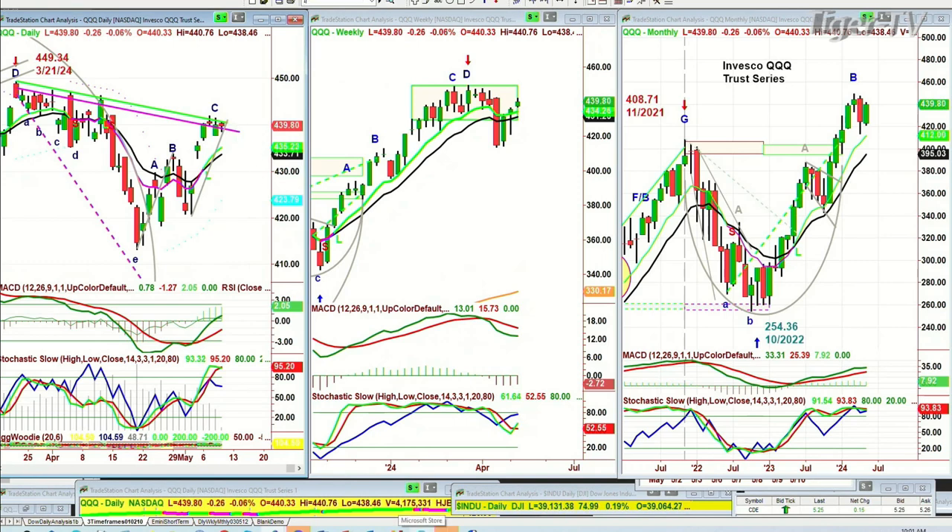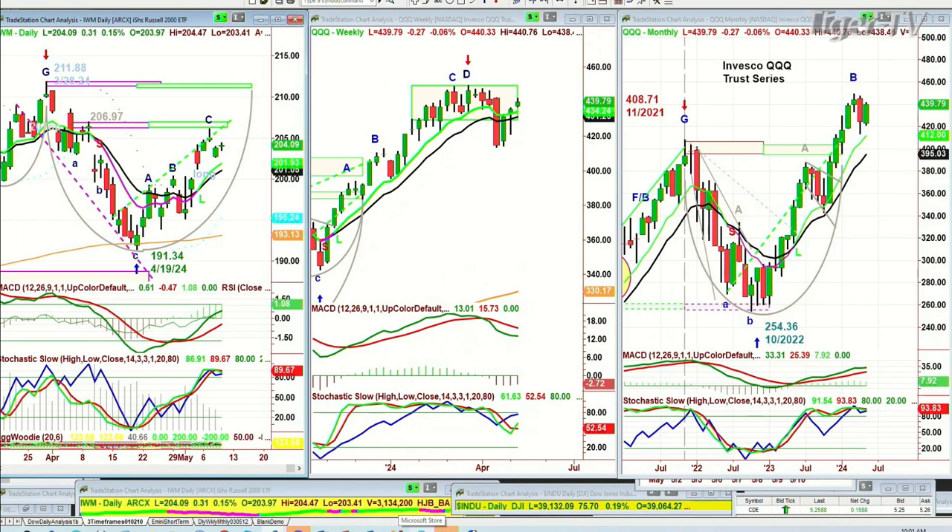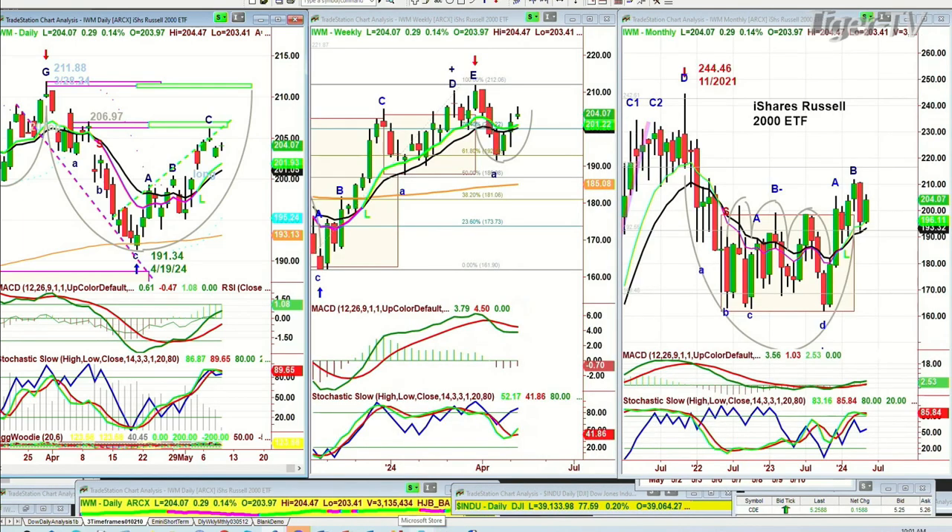We're going to be watching it closely — the IWM, the Russell 2000. Nice move to the upside after being weak yesterday. It's 204.10, up 32 cents. It was leading, now it's not leading. It's kind of dragging a little bit, but it is holding quite well. It needs to get to 204.63, something in that range — passing through the 204s would be very good.